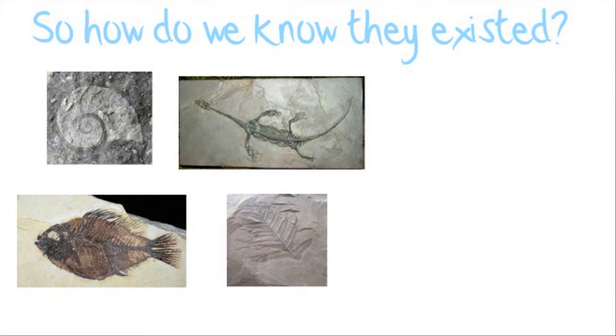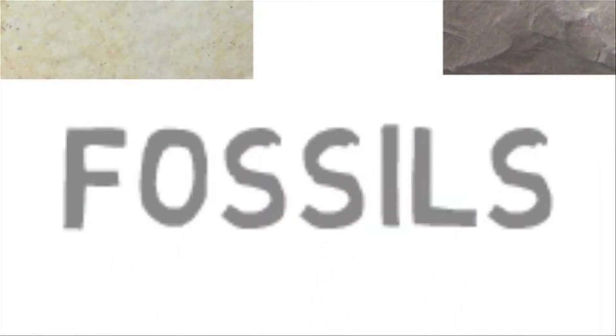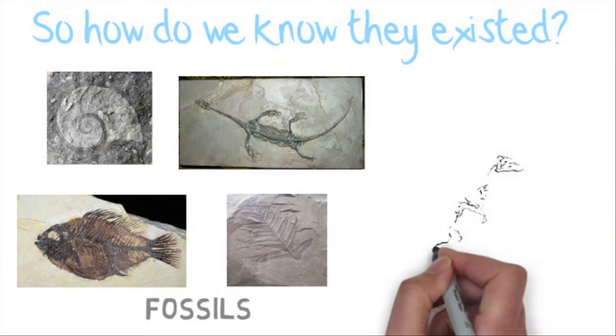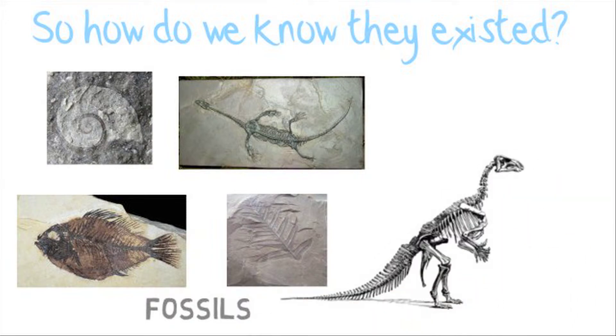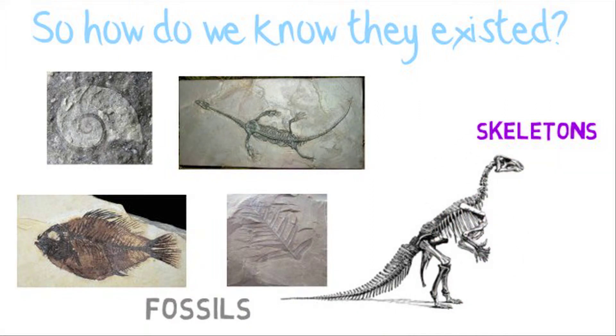We find evidence in stone — we call them fossils. Fossils are prints of plants and animals that lived at a particular period of time. Another way to know which animals used to live is to find their bones. We're all made of bones, so you can find bones or skeletons of an animal and try to guess what it looked like.